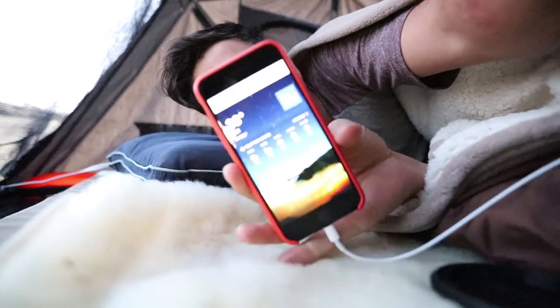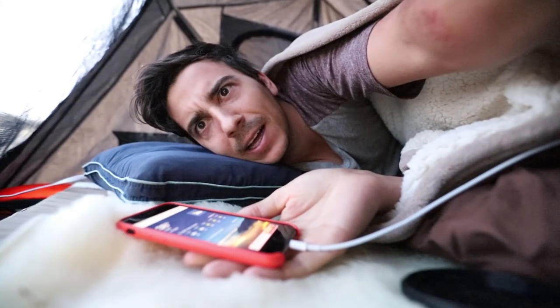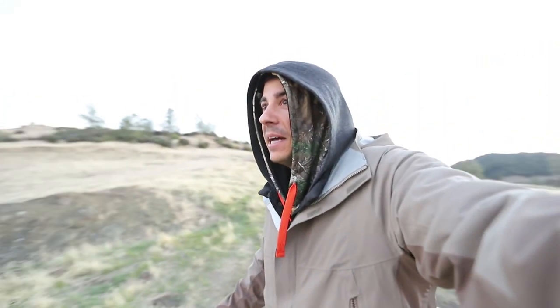It's 38 degrees outside. Alright, out of bed. I had no idea how cool of a view this place was — it was totally dark last night when I got here. But look at this view!